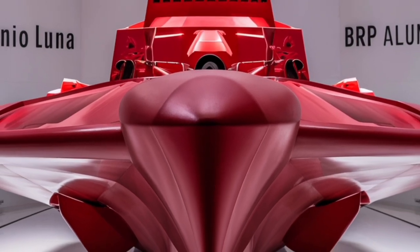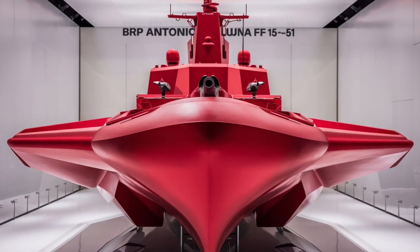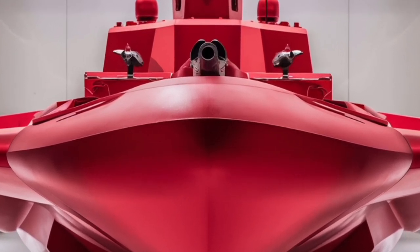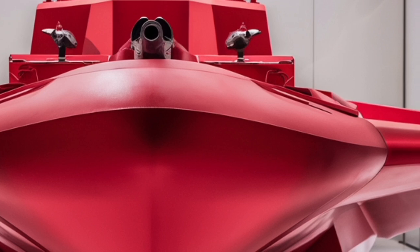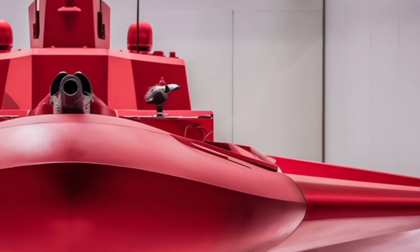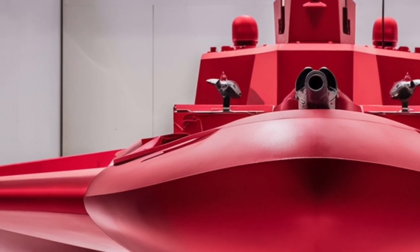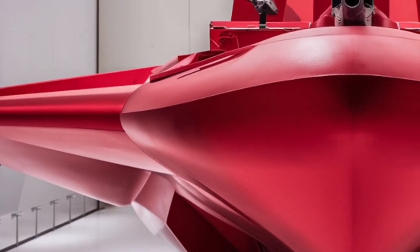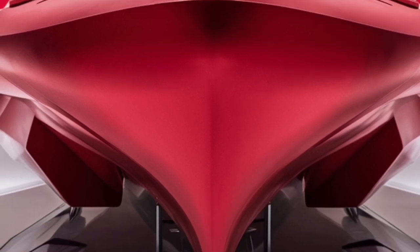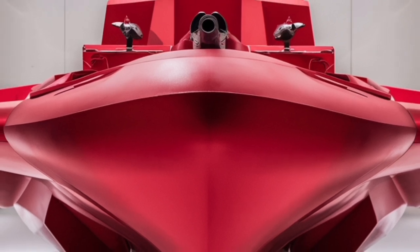On the deck, the BRP Antonio Luna is equipped with a 76mm main gun capable of both surface and air defense engagements, able to fire high-explosive, guided, and anti-air rounds at an impressive rate, supported by a fully automated fire control system. For close-in defense, the destroyer carries a state-of-the-art close-in weapon system (CIWS) designed to intercept incoming missiles and aircraft at very short ranges. Additionally, it features two remote-controlled 30mm cannons and several .50 caliber machine guns for close-quarters protection and asymmetric threat scenarios.